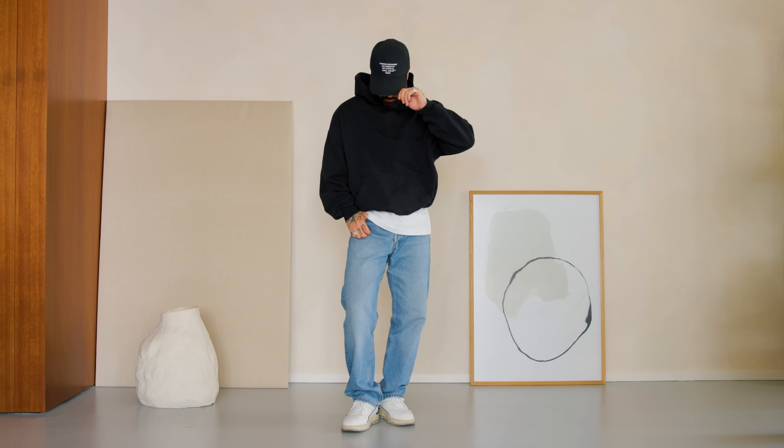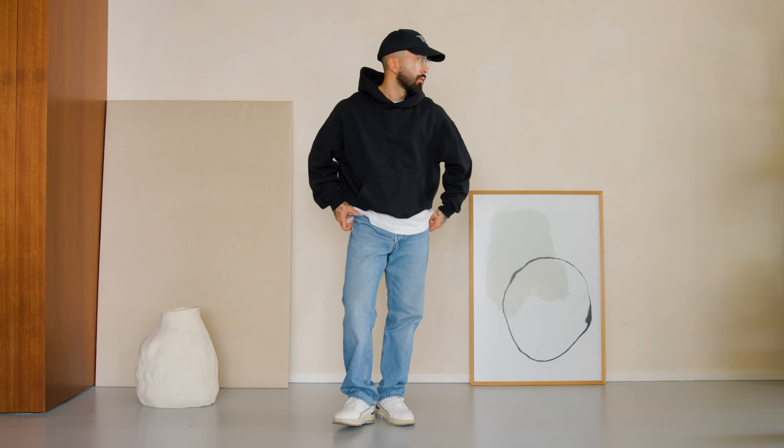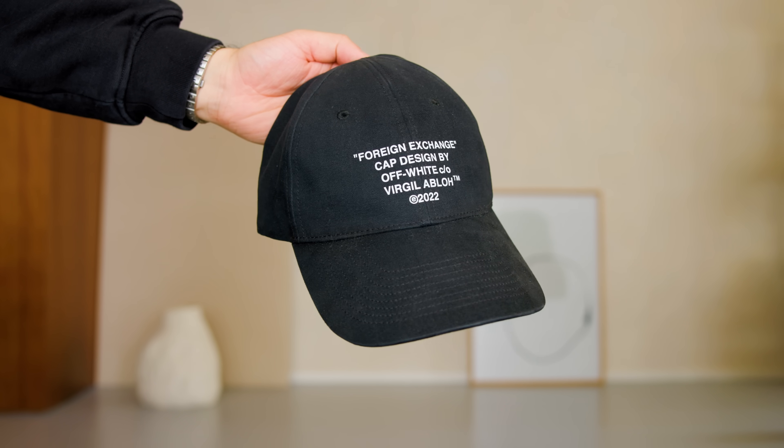Hats are another great accessory that can complete an outfit. I would recommend having one go-to hat that you know will look good with all of your signature outfits. For me, that's a black cap from Off-White. But if baseball caps aren't your thing, there are many different categories of hats you could go for — beanies, flat caps, bucket hats — whatever suits your style the most.